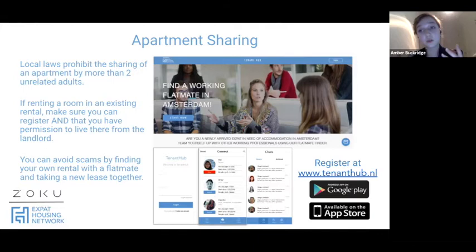If you want to avoid scams by finding your own rental with a flatmate, you can use TenantHub to find another flatmate and then we can find a new lease for you together.